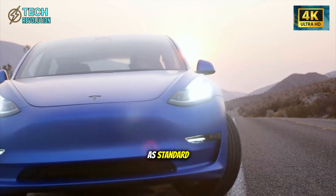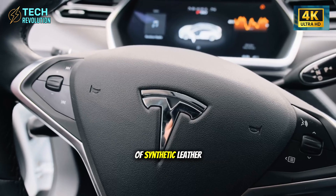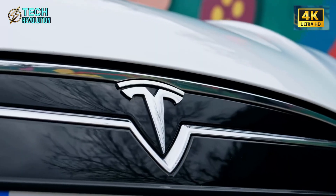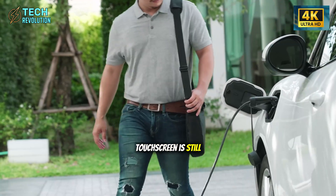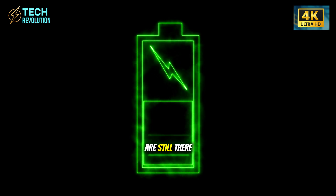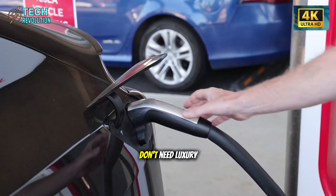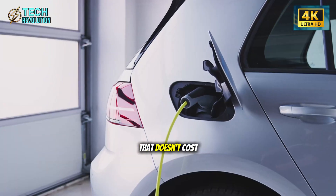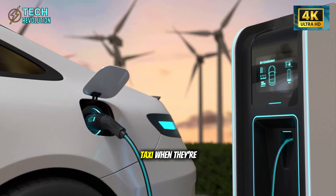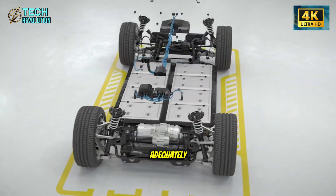The interior is where Tesla made the brutal cuts necessary to hit that price. No heated seats as standard, no premium audio, no panoramic glass roof, fabric seats instead of synthetic leather, basic sound insulation. It's spartan — but the massive center touch screen is still there, the minimalist dashboard is still there, and all the cameras and sensors for full self-driving are still there. Tesla understood that people buying a $25,000 car need transportation that doesn't cost $50 every time they pass a gas station, and a car that can potentially earn money as a robotaxi when they're not using it.